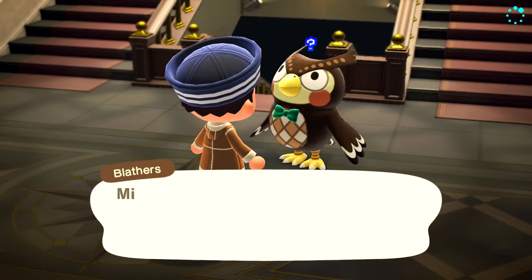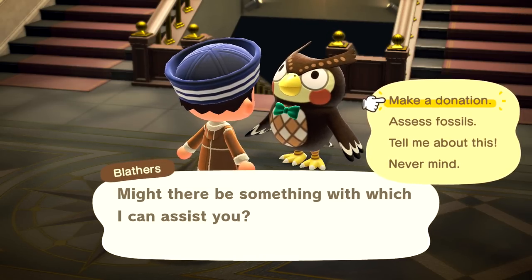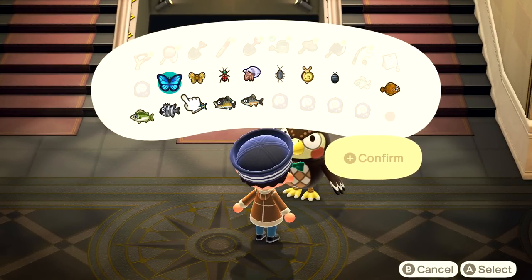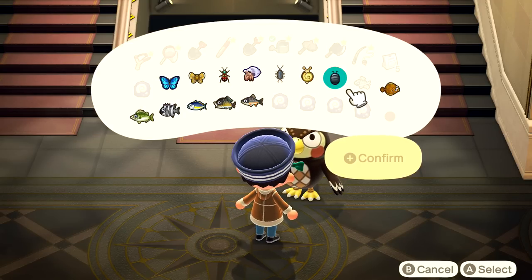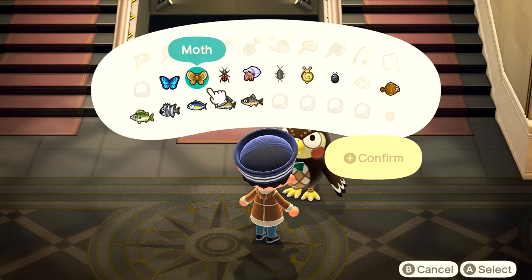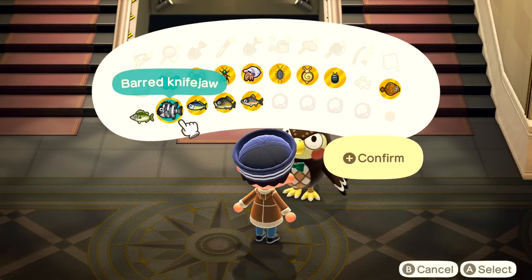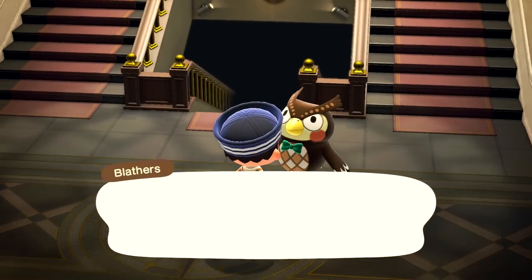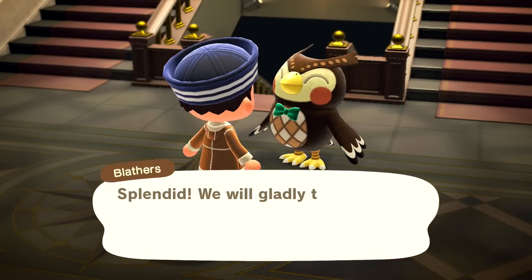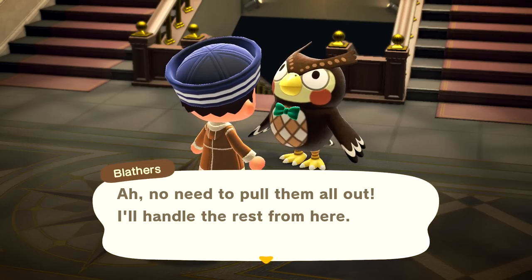We can donate multiple things at once now, which is awesome. We've donated a pale chub at some point because we can't donate it now. Let's just donate the whole host of stuff — this will be a ton of fish and a couple of bugs. Blathers says he'll take them all. I also want to assess fossils — and yes, I can choose more than one. Everything's so convenient, I love it!